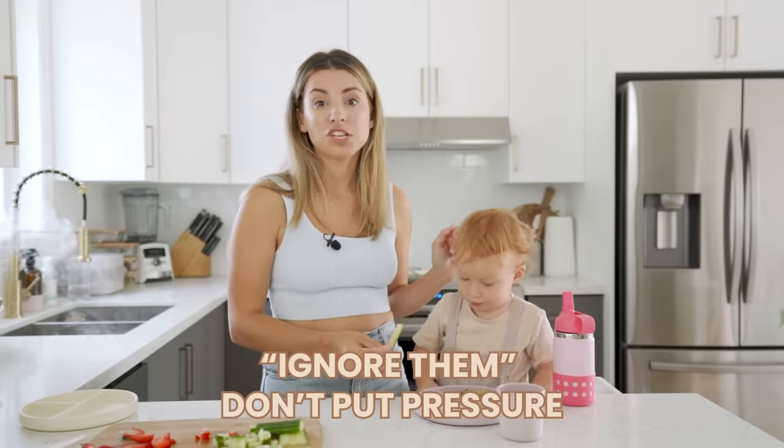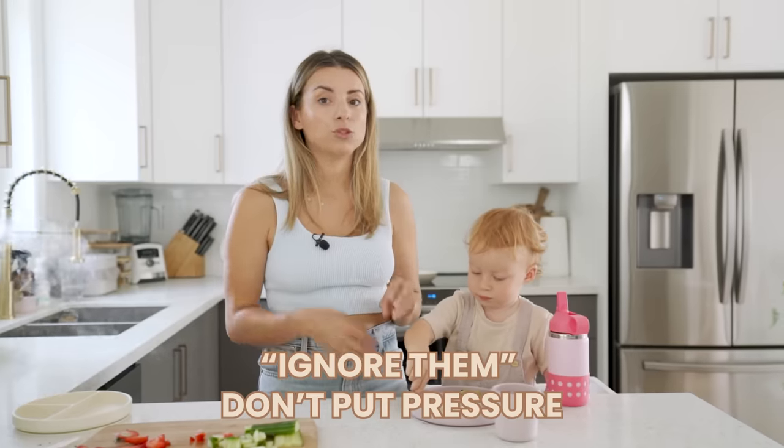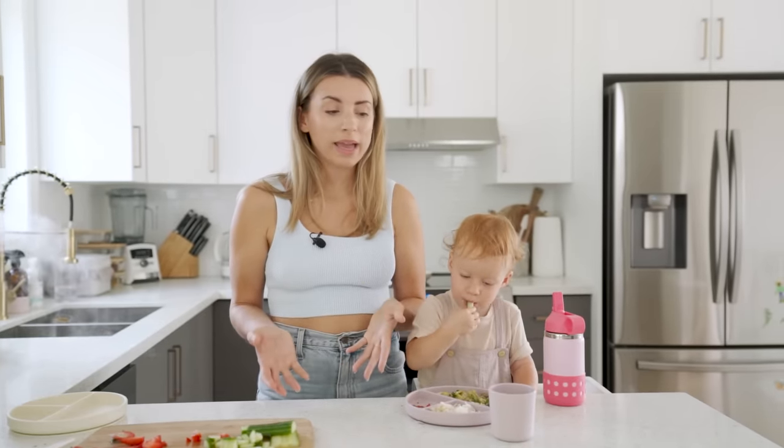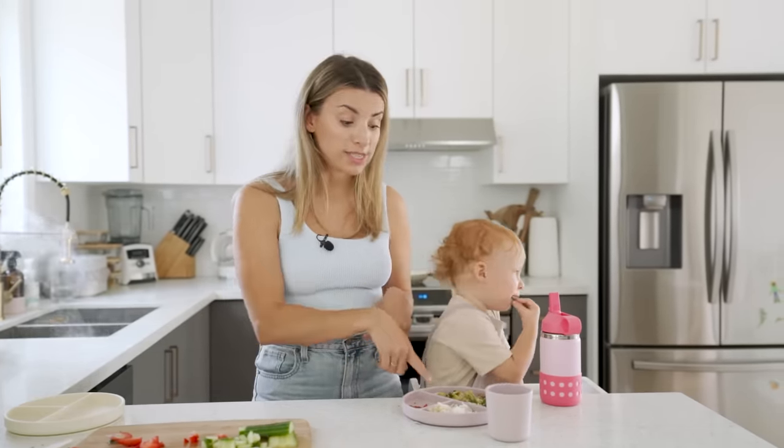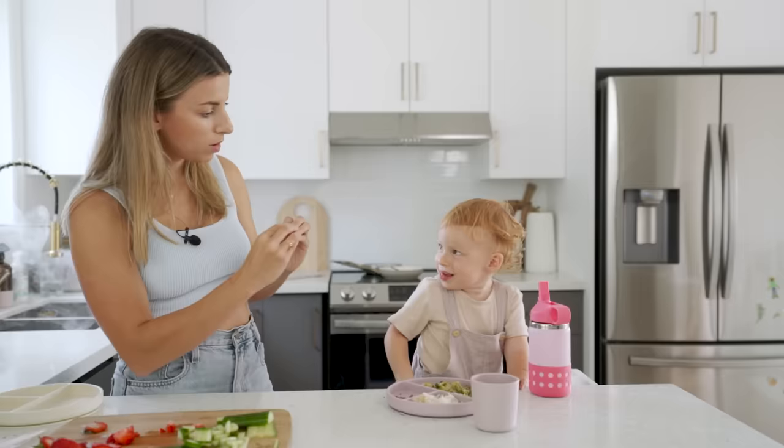Just a small change can sometimes make a big difference. This one may seem odd, but sometimes ignoring them and letting them do their thing — not putting pressure on them — will help them try new foods. This happened last night: I served her beef and broccoli, she looked at it and seemed disinterested. I just ate my food and ignored her, and after a couple of minutes she was digging in saying 'mmm, delicious!'